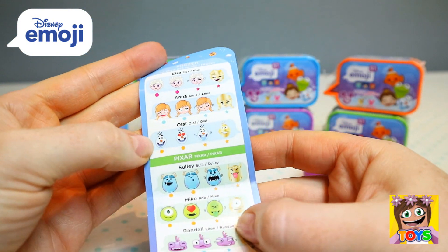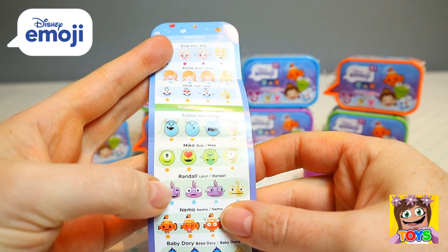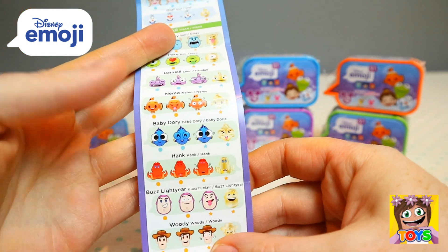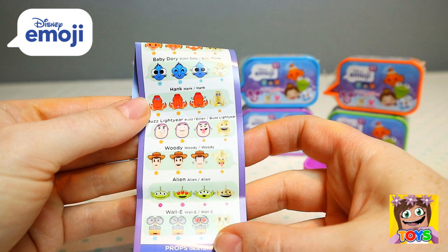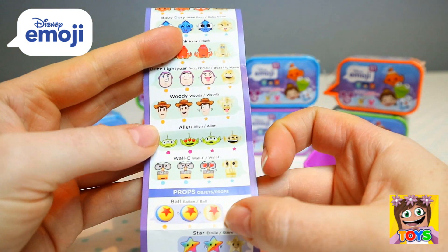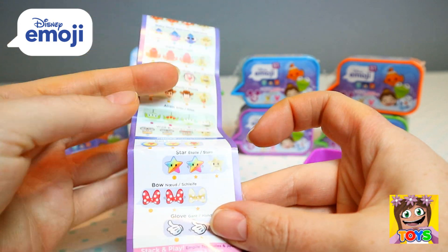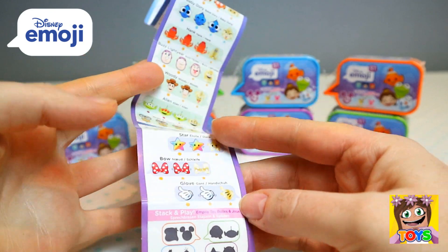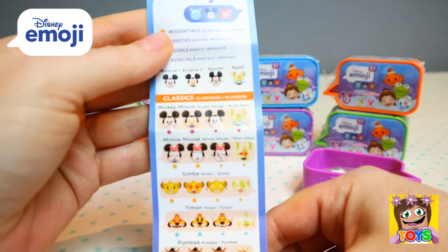There's Elsa, Anna, and Olaf. Then Monsters Inc. — Sully, Mike, and Randall. Then Finding Nemo — Nemo, Baby Dory, and Hank. Then Toy Story — Buzz Lightyear, Woody, and the Alien. And then Wally. There are also props: a ball, a star, a bow, a glove. So many different possible characters you could get!